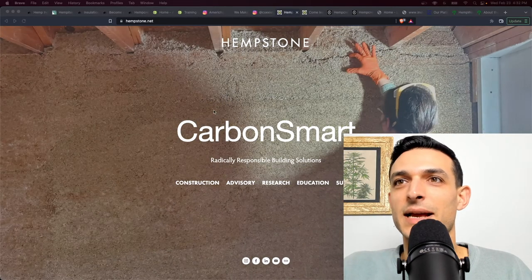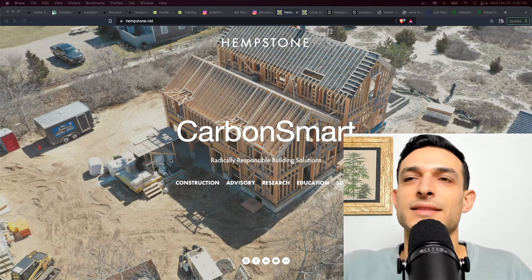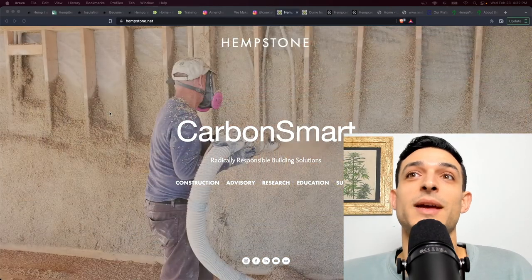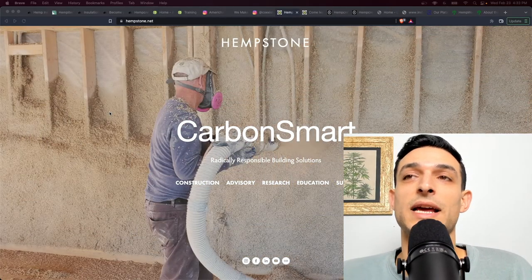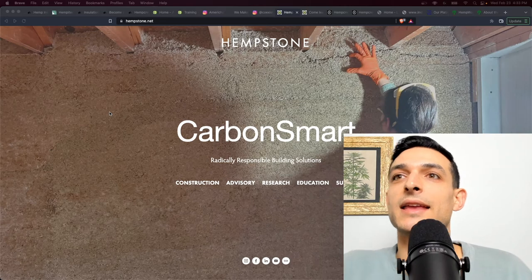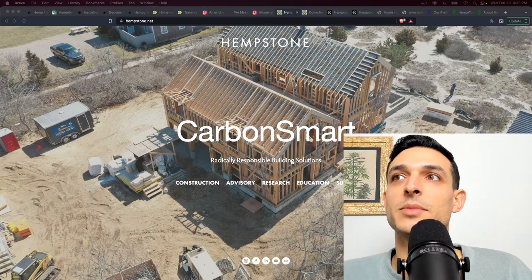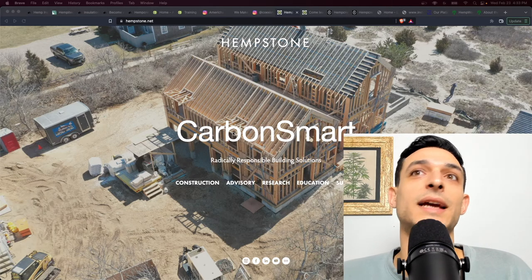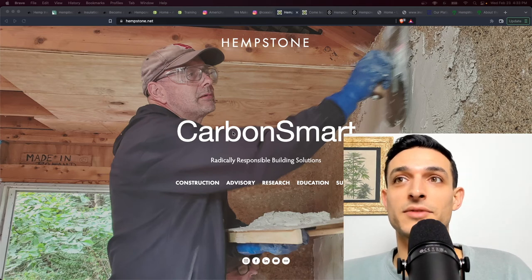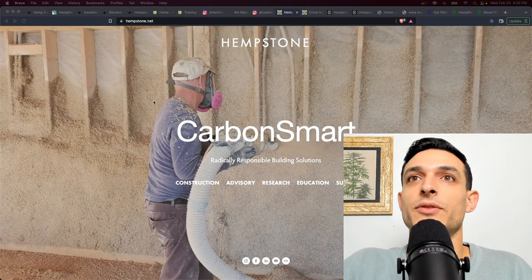Moving on to Hempstone — they're based in Massachusetts and do application, consulting, material supply, and some research. They are responsible for the only two hemp homes in Massachusetts. They did the Goshen House out in Western Mass along with Village Carpentry — that's Tom and Jen. They also worked on the Cape Cod Hemp House, which I haven't seen personally, but I've heard people say it's apparently one of the nicest hemp homes in the United States. They worked with Cam at Amerishanvra on that house as well.